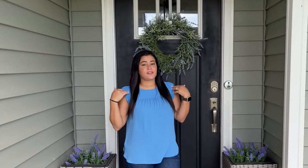Hey y'all, welcome back. Today I have an updated house tour. It is our two-year house anniversary, so I thought this was the perfect time to show y'all all the updates that we've made to the house as well as some plans that we have in store. So without further ado, let's get started.